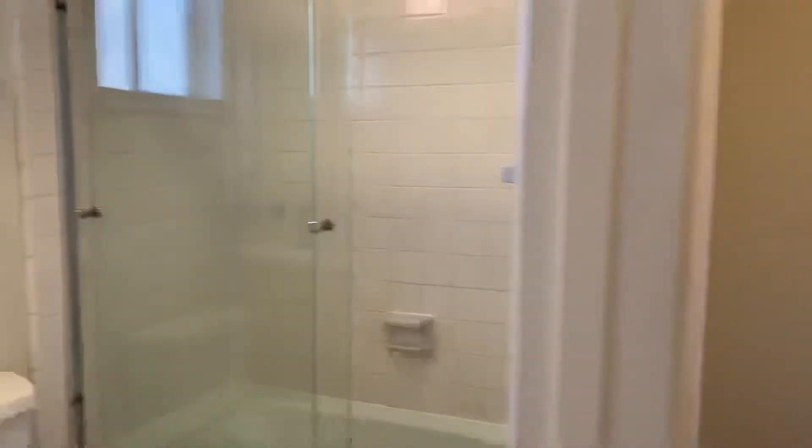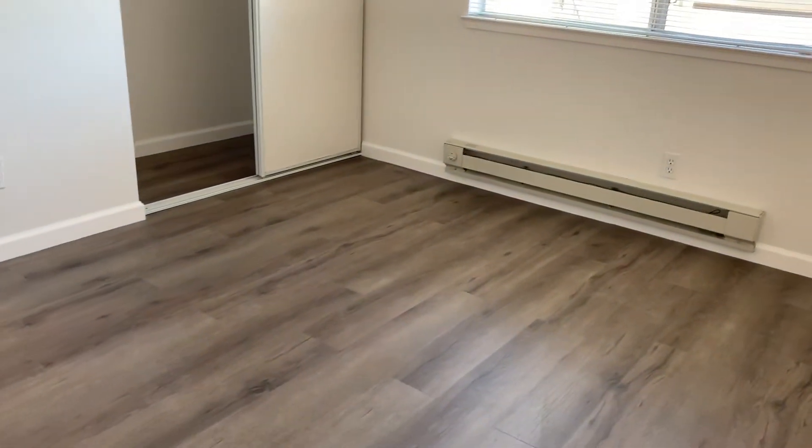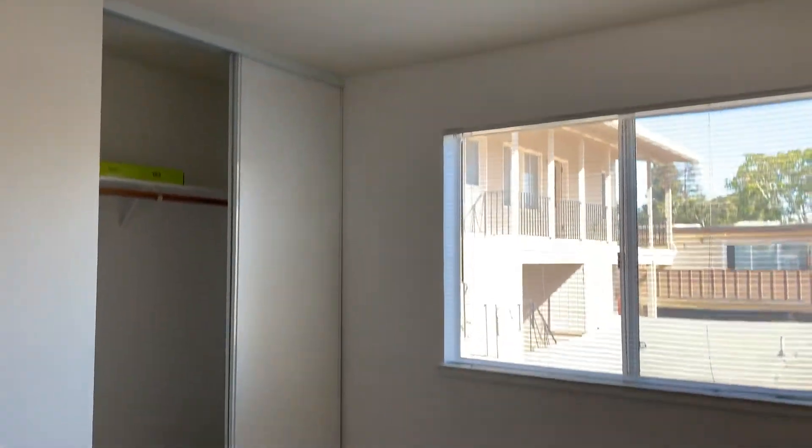Nice bright and airy apartment. Moving forward to the first and second bedrooms. Here's a look at the first bedroom, and then we're going to the other bedroom — this is the larger bedroom.